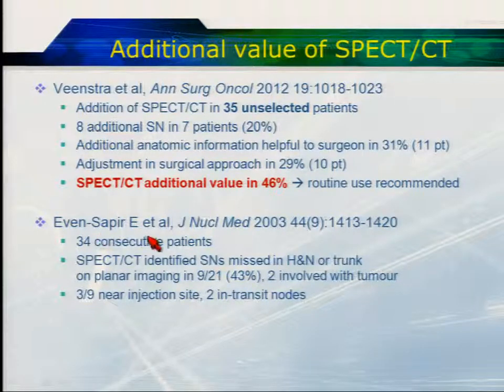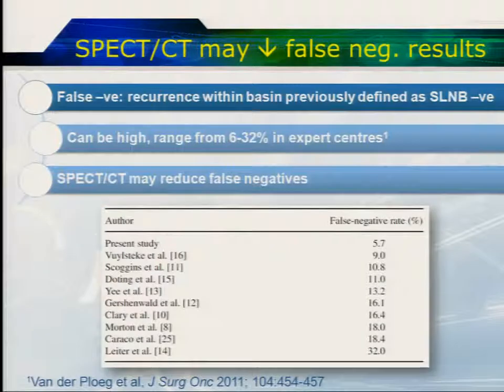There's a reference to the Evan Sapir data from Israel from 2003 — over a decade ago — just to highlight that SPECT-CT with lymphoscintigraphy is not a new technique. Although it's being used more widely now, it's been around for some time.